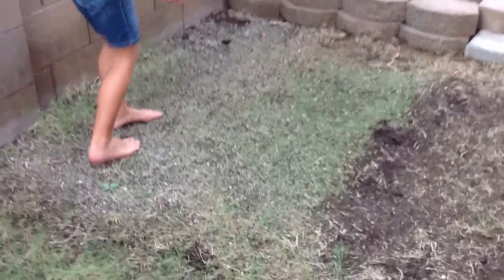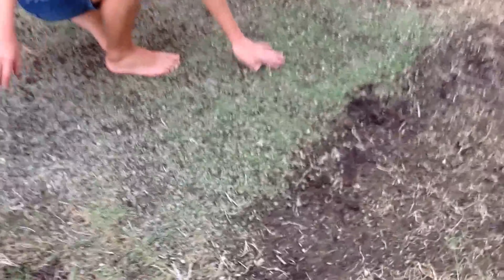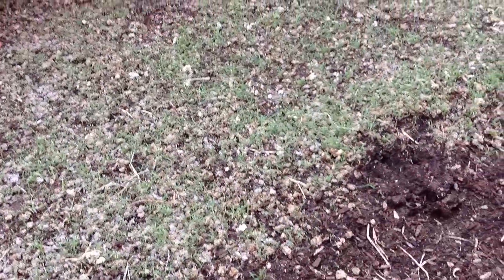This grass didn't grow that much, but if you look closely you can see some grass right there. And over here, you can see a ton of grass.